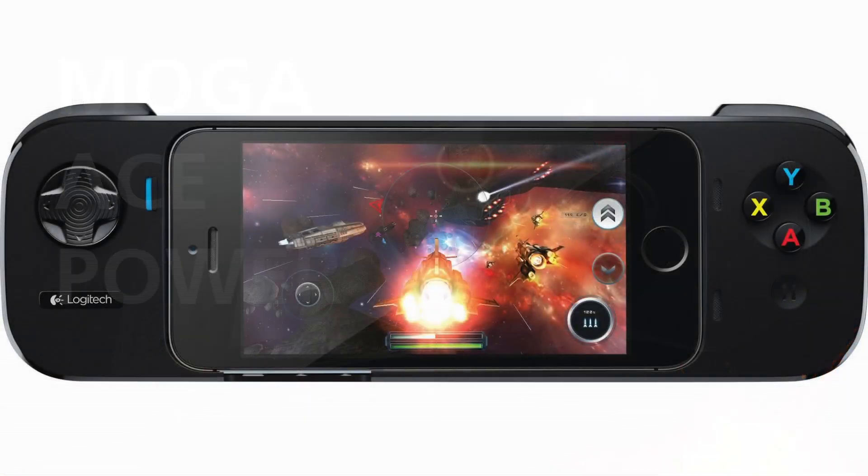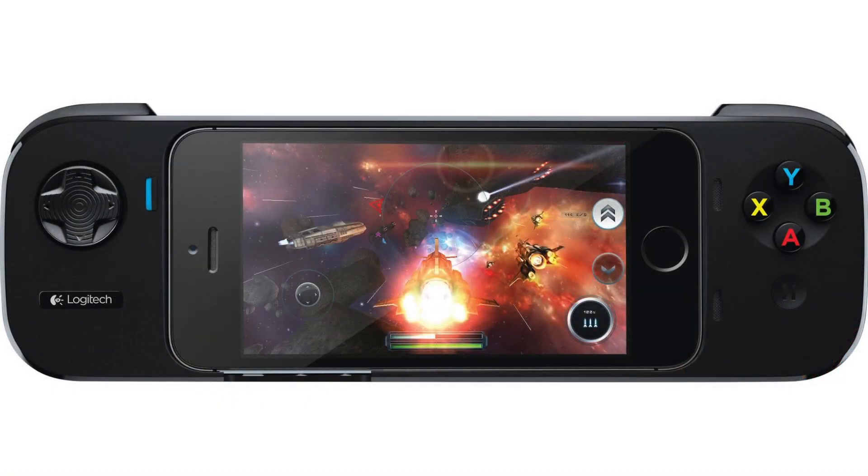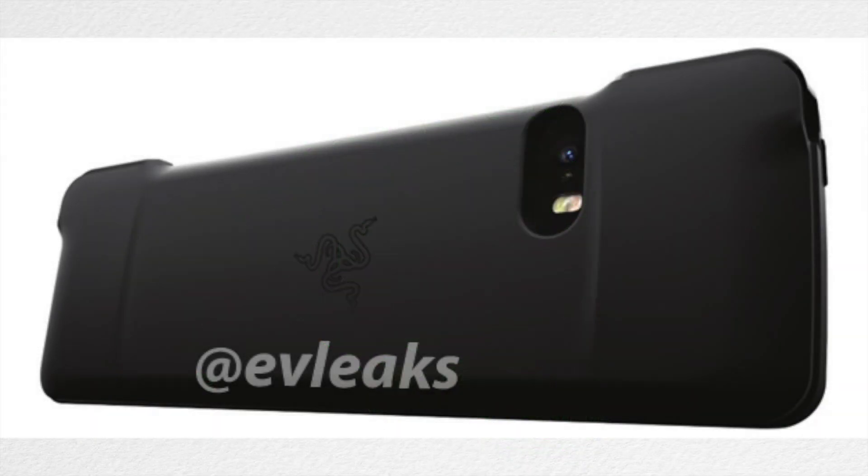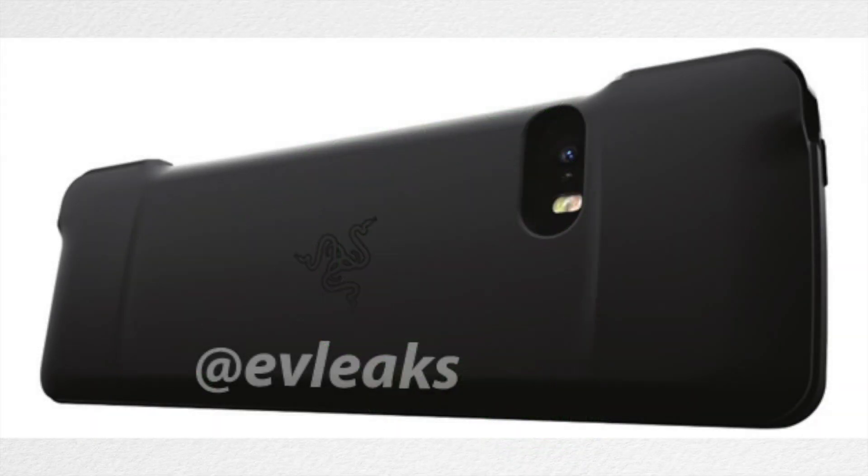First off in Inside News, about two weeks ago I talked about two iOS 7 controllers, one by MoGa and one by Logitech, and now there could possibly be another controller coming out, this time by Razer. There are some leaked images of this controller, and it kind of looks similar to the Logitech controller.